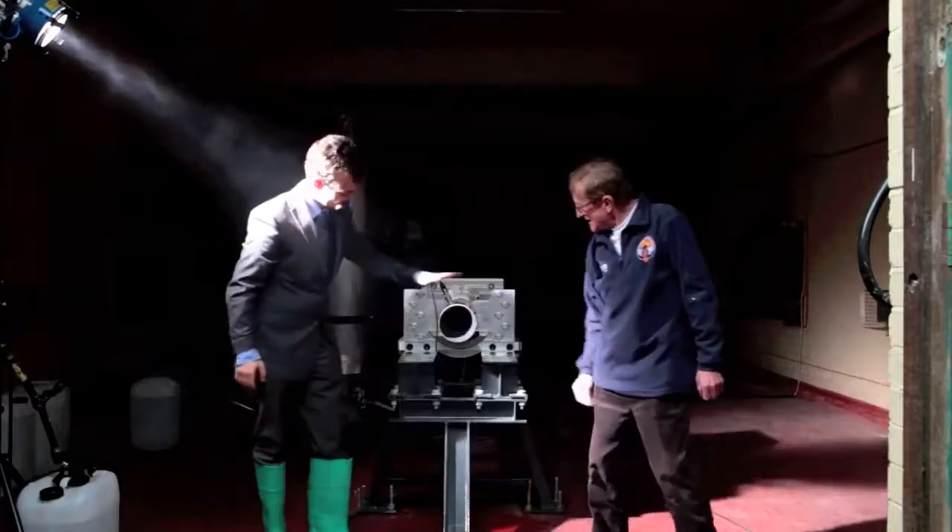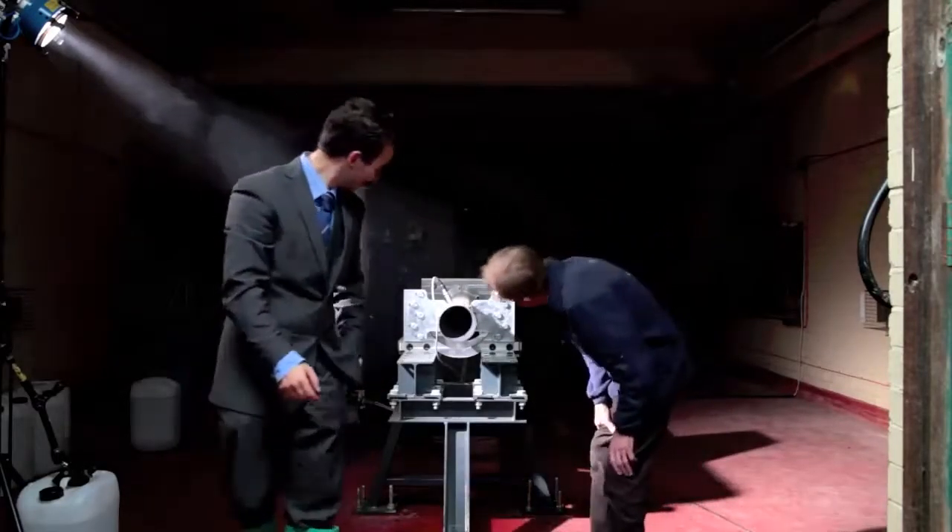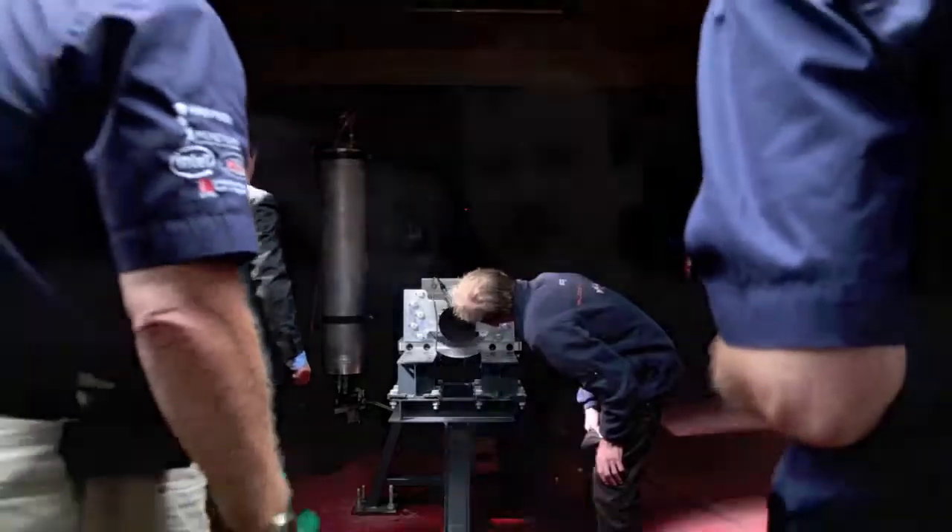Daniel returns to check the equipment and reveals that everything functioned exactly as it should have. We've had a great time working with the BBC today, and Jem in particular. He's built his own hybrids before, so he has a good understanding of the principles involved and didn't hesitate to pick up a spanner and help with the preparation. I was more than happy to have him as my buddy for the setup and HTP loading. It worked really well — nobody died, no rockets exploded, and the test looked perfect.